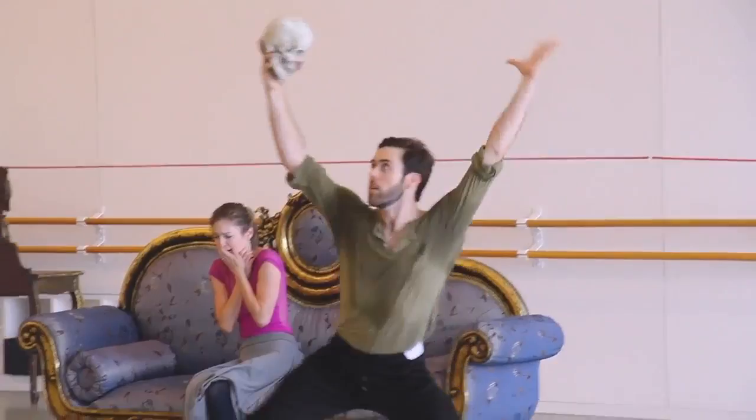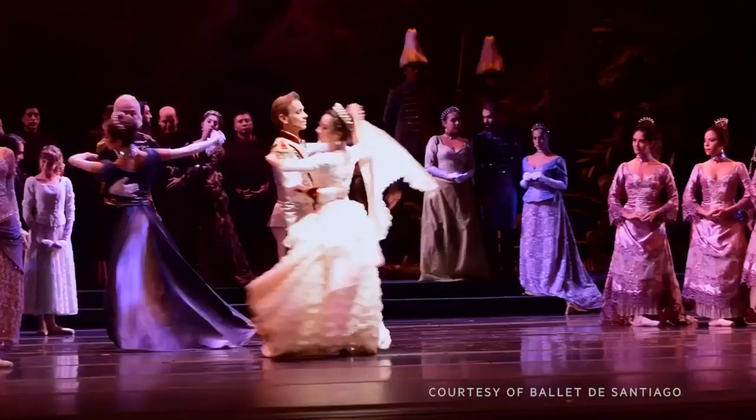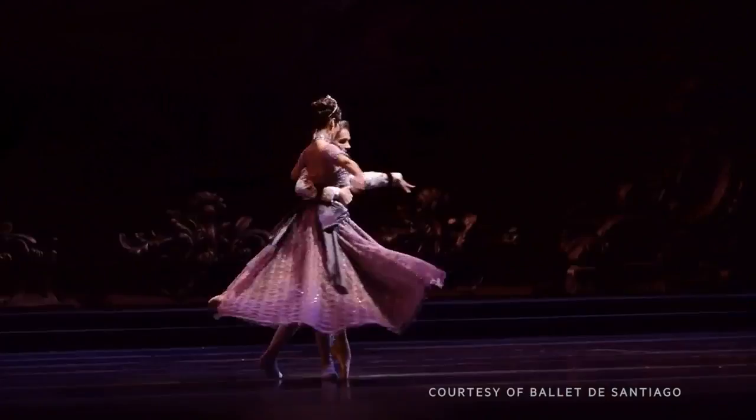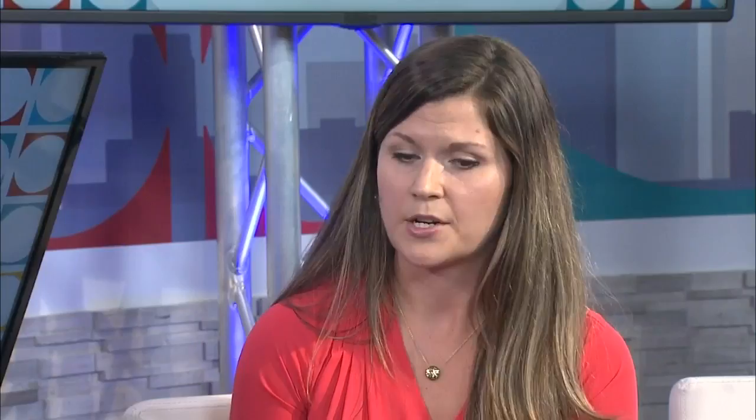McMillan created a whole ballet out of that historic event. Is there extra pressure being the North American premiere? It's mainly just exciting for us to be the first North American company to perform it. It's lavish and opulent — in addition to the intensity of the themes, the dancing is world-class and very difficult, specifically for the lead male role. It has big grand sets and costumes, many characters on stage throughout the entire show, so it's definitely not to be missed.